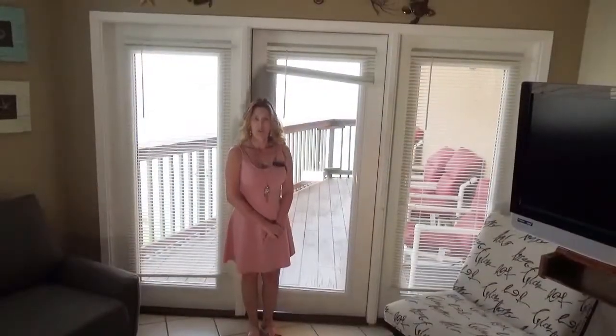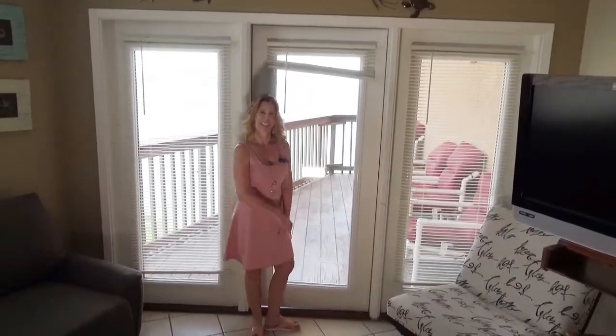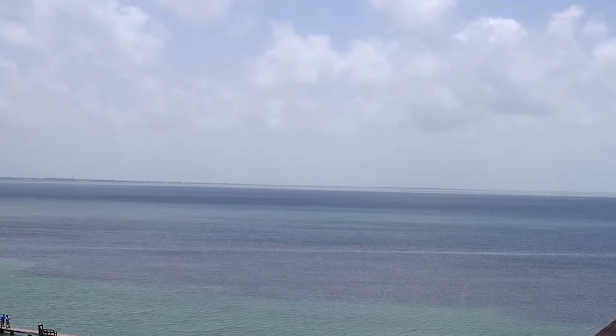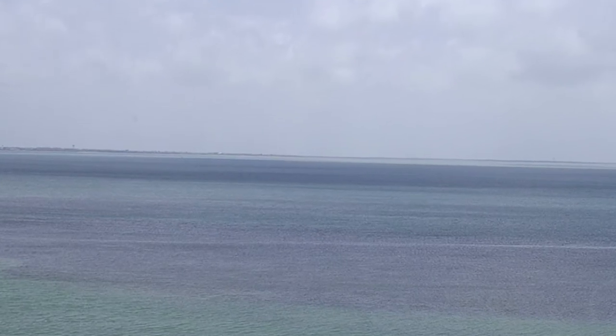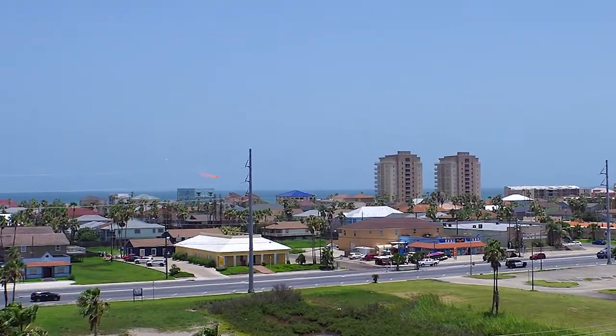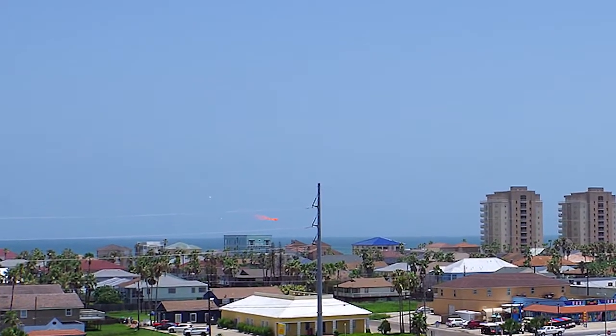And now let's visit what's sure to be your favorite feature of this condo — the bayfront balcony. Not only do you have a fabulous view of the Laguna Madre, but because this condo is on the top floor and on a corner, you also have a view of the Gulf of Mexico.